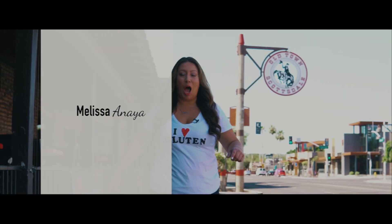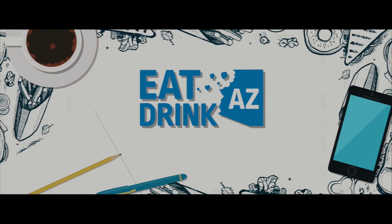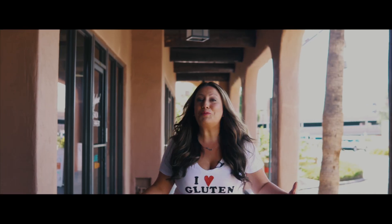I'm born and raised in the Valley of the Sun. I'm Melissa Anaya, and I'm bringing you Eat, Drink, AZ. I'm cruising through Old Town Scottsdale to Carson's Grill. This little hidden gem is in the heart of the historic district.